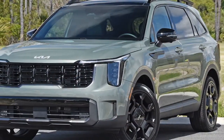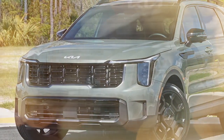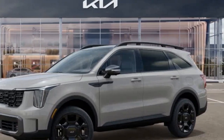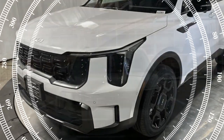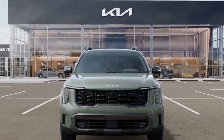The 2024 Kia Sorento X-Line SX Prestige isn't your average midsize SUV. It blends luxurious comfort with rugged capability, making it an attractive option for families who crave both style and adventure. Let's see how well it delivers on this promise.